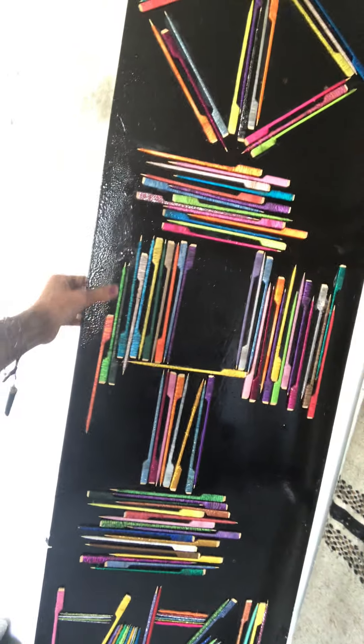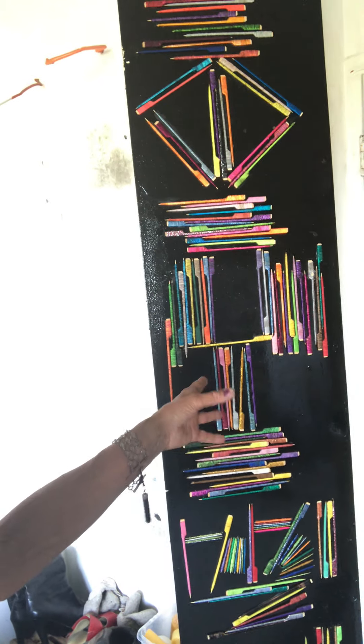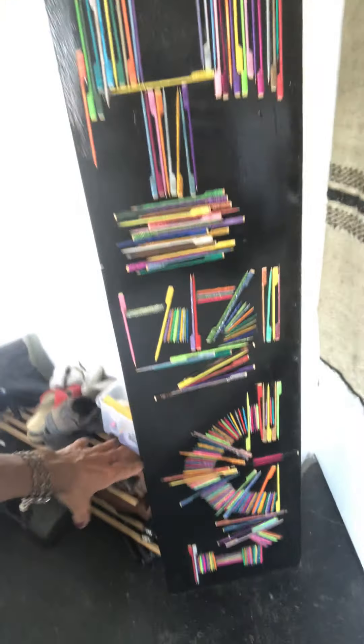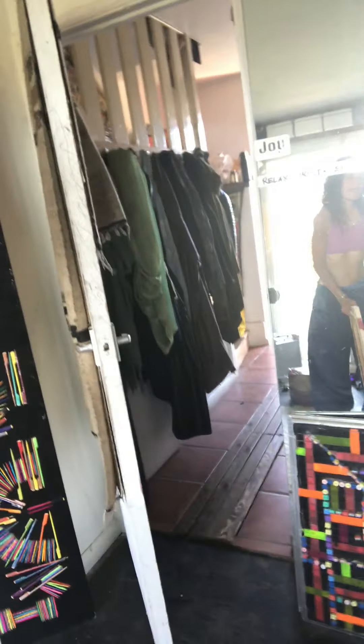This piece here is something I created using the 'Keep It Rolling' techniques. It's just a piece of board that I found, and I've got these skewers and surrounded them with different threads. It took quite a bit of time, but I think this is actually one of my favorite pieces — though I have quite a few favorite pieces, if I'm honest.